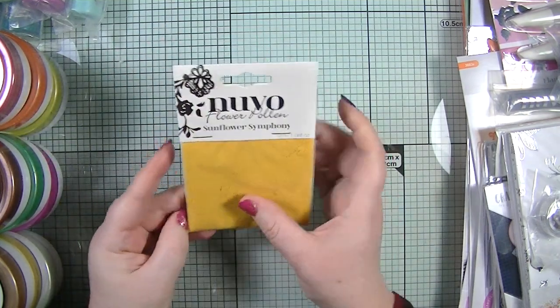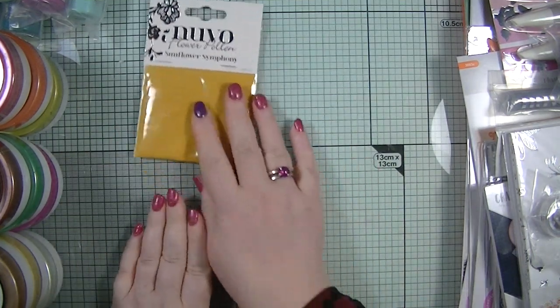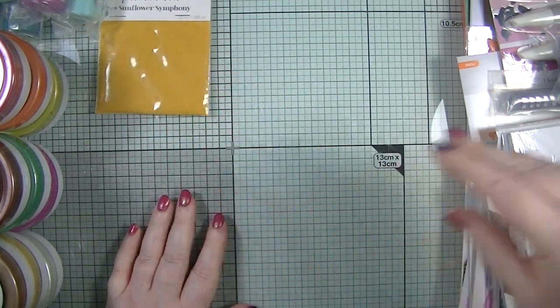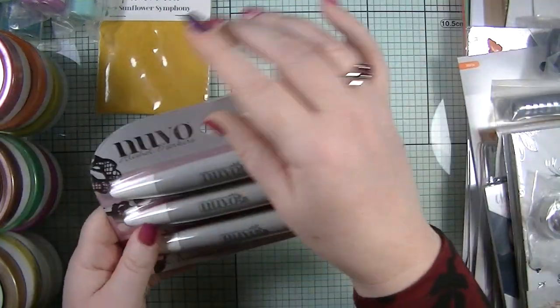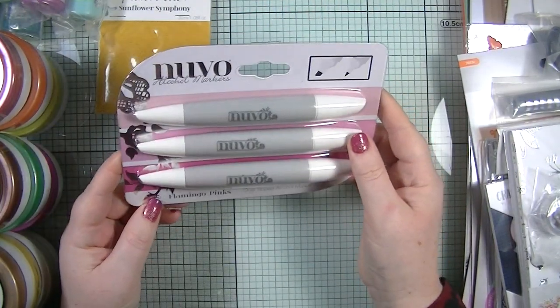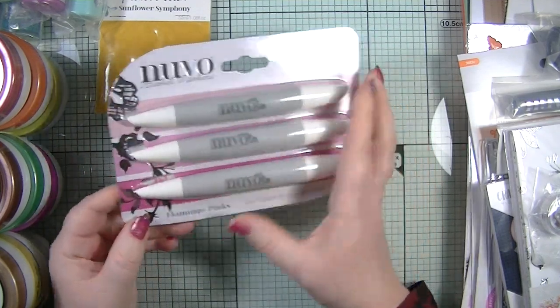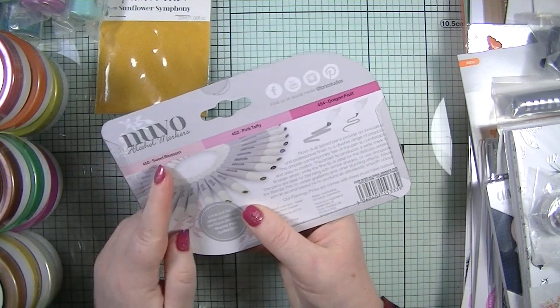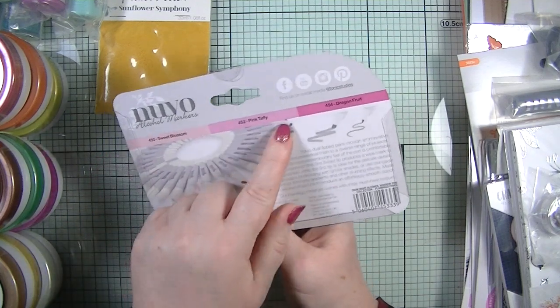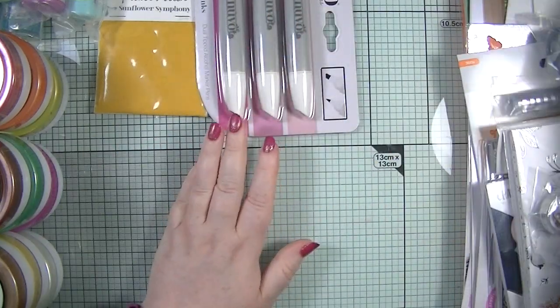So we've got the flower pollen. The next thing is a set of three alcohol ink pens in the Flamingo Pinks colorway, which is really nice — I love pink. The three shades are Sweet Blossom, Pink Taffy, and Dragon Fruit.